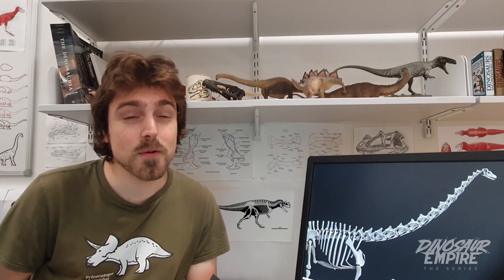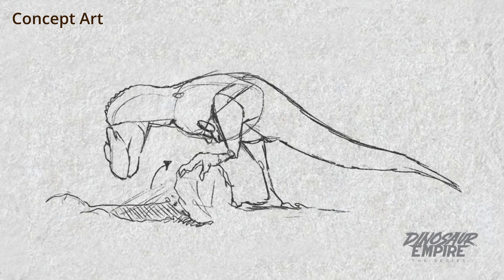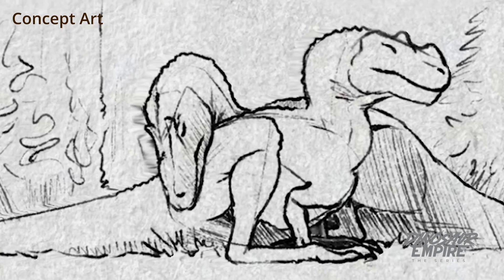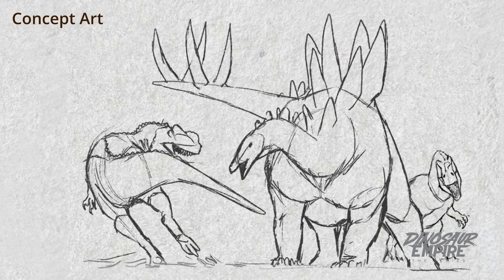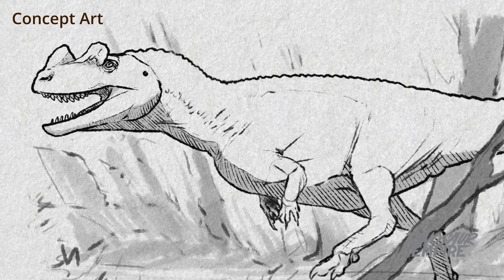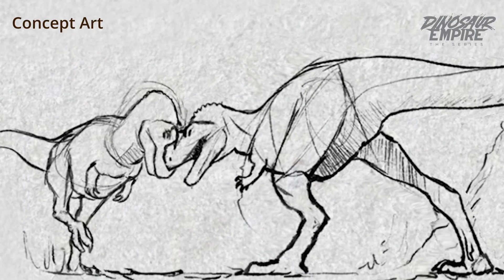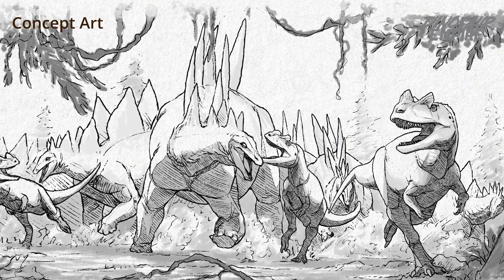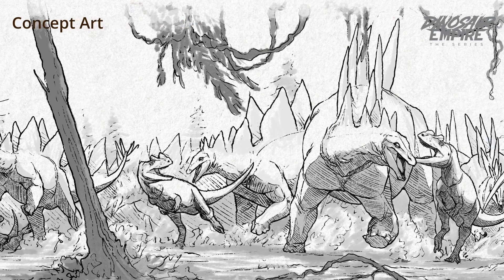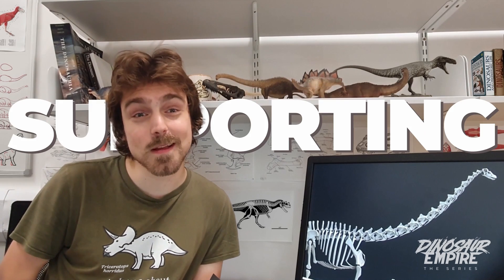As someone who is very much interested in how dinosaurs look, how dinosaurs moved, but also how dinosaurs are represented in media more broadly, this has been a really fun project to see develop over time. And I think that's something that everyone will find entertaining. You'll be able to see a lot of really cool dinosaur action, but it's going to be a really compelling story as well. So if that sounds like something you're interested in, please consider supporting this project.